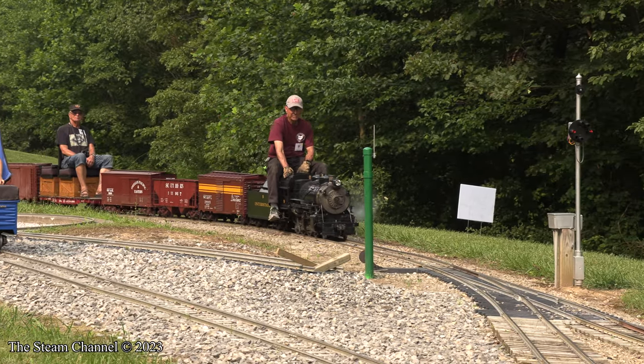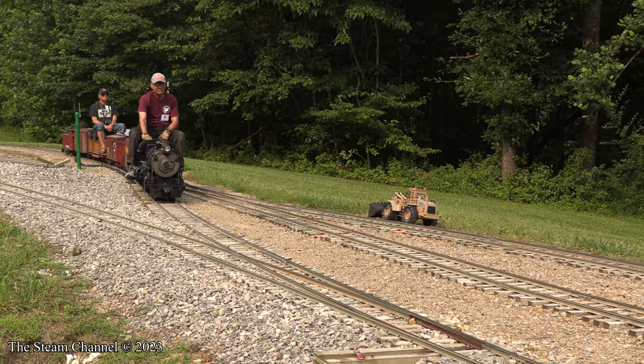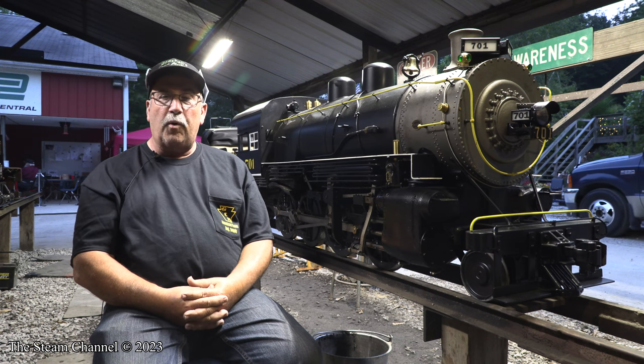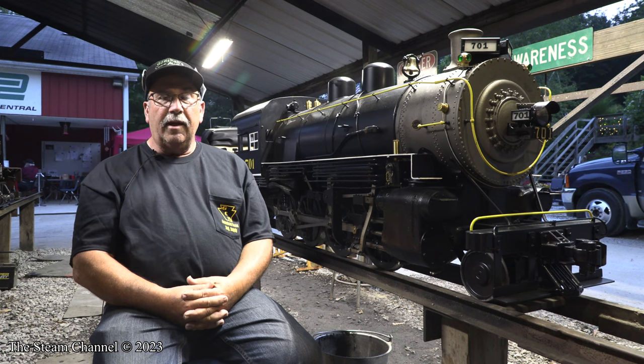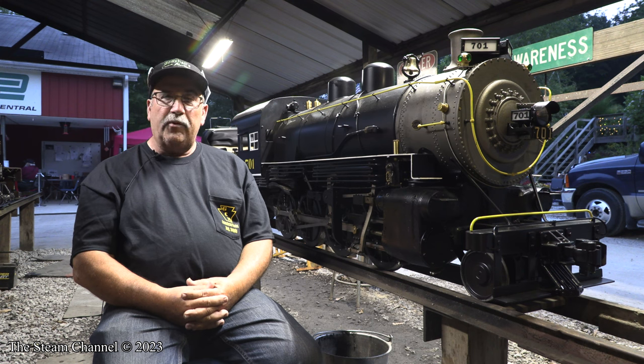It started back in 1974. My dad and I were invited to an outdoor O scale railroad in Elmira, New York, owned by Charlie Farmer. We went up there, had a good time, and were invited back the next spring. When we got there, there was one-inch scale live steam running around his property downtown — he ran a 4-8-4 on charcoal because the neighbors didn't like coal soot getting on their clothes hanging on the line. That was my first turn on live steam.